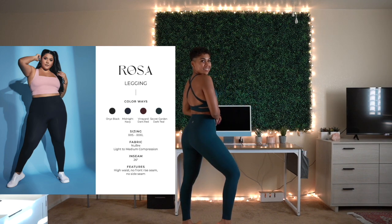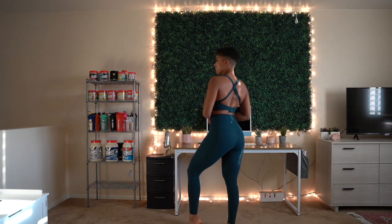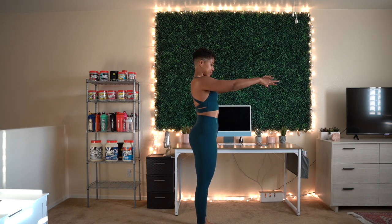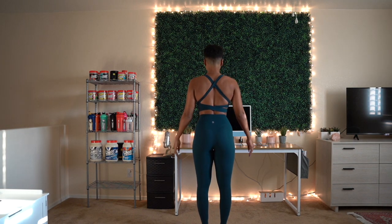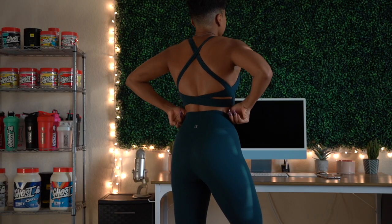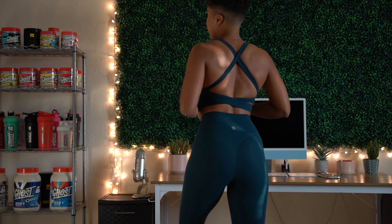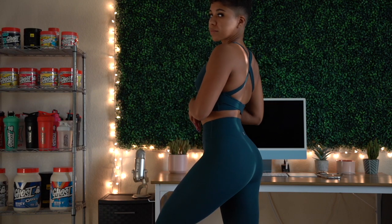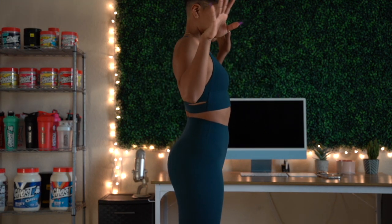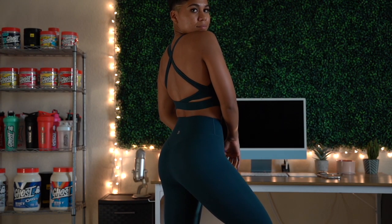Next up, we have the Rosa Leggings in Secret Garden Teal Blue — I'm wearing an extra small. If you're a first-time Buffbunny buyer, I recommend the Rosa Leggings or Legacy Leggings. In both the Rosa Leggings with and without pockets, I always size down because the waistband tends to slide down a little bit during workouts. Sizing down fixes that problem completely, and because the fabric is so stretchy, the extra smalls don't feel too tight anywhere else, like on my thighs.